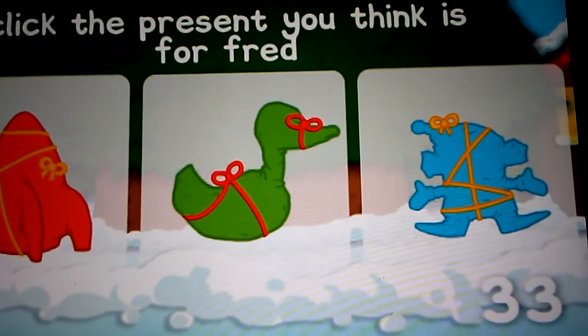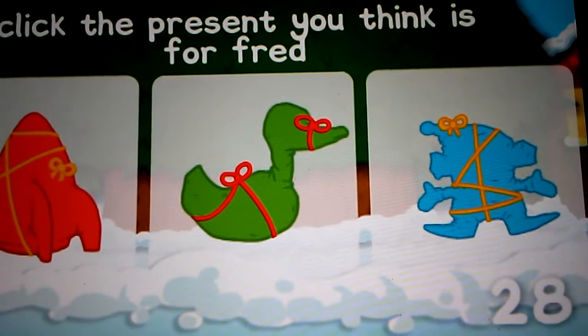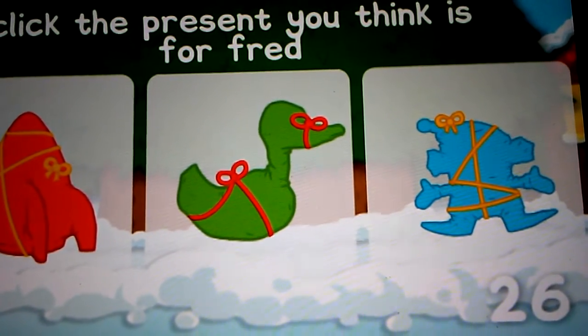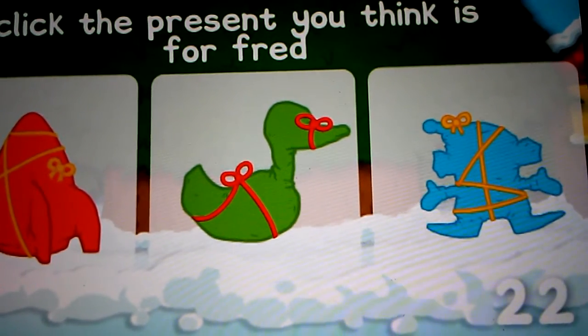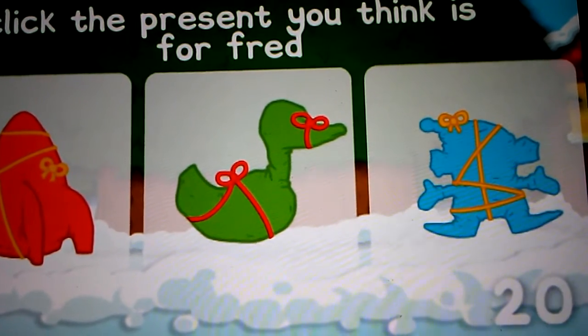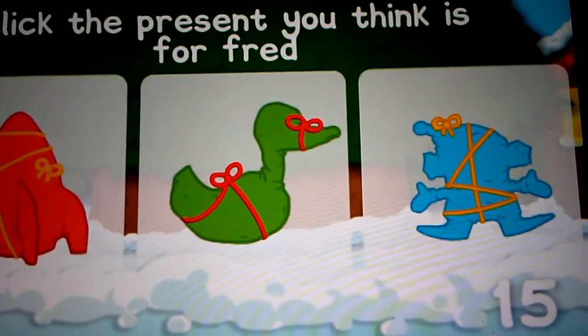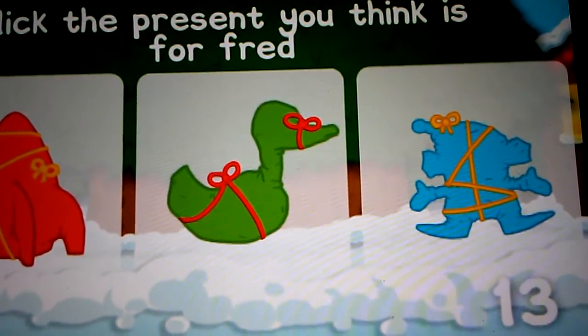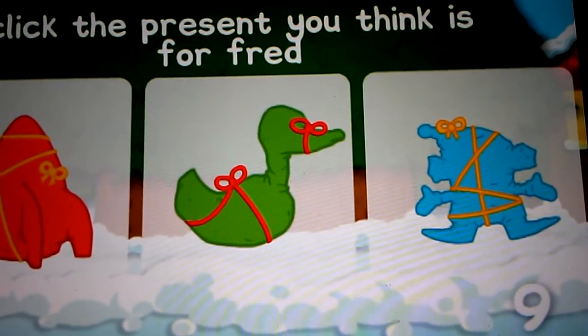Click on the present you think looks like a rocket. Make sure you choose a present before the timer runs out.